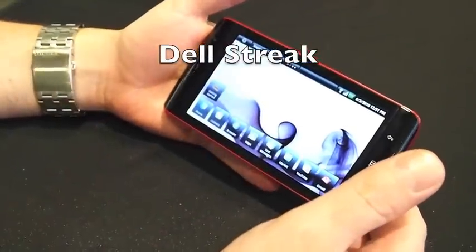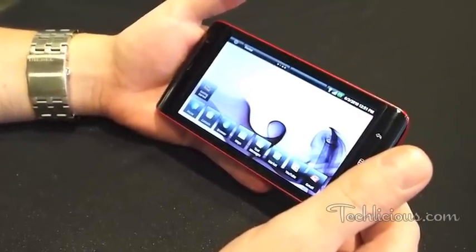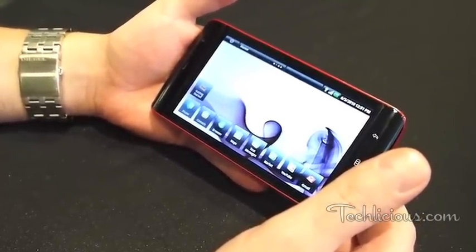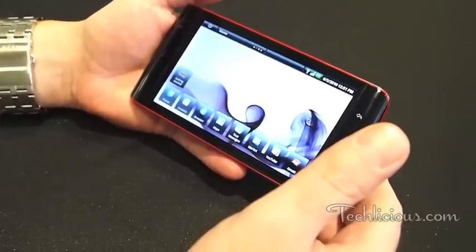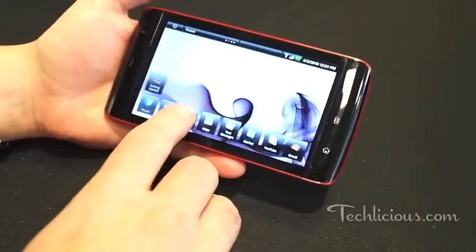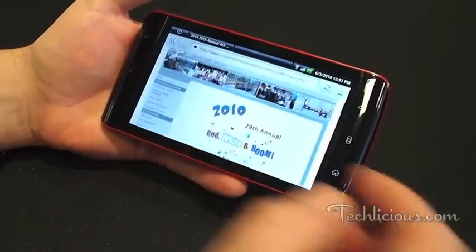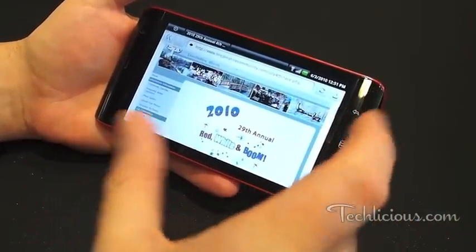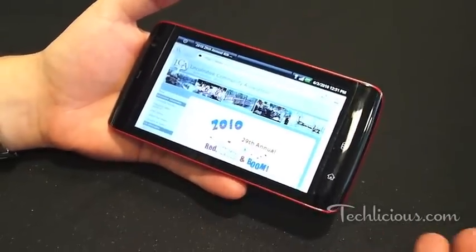So essentially what you've got here is a 5-inch Android-based, customized Android-based tablet by Dell. Walk you through a couple of key features. I think the best way to start out is to show you the web browsing experience. What's kind of new and unique with the Dell Streak is the 5-inch screen really does allow you to experience web pages as the publisher intended it.